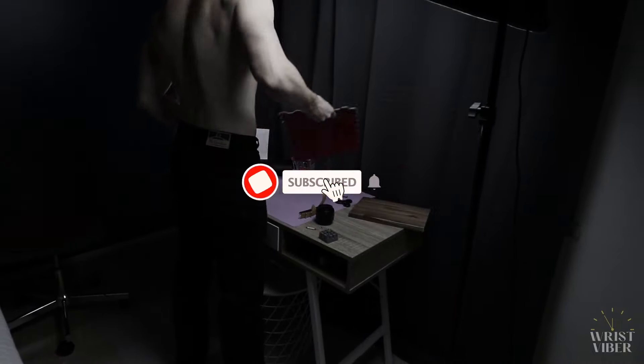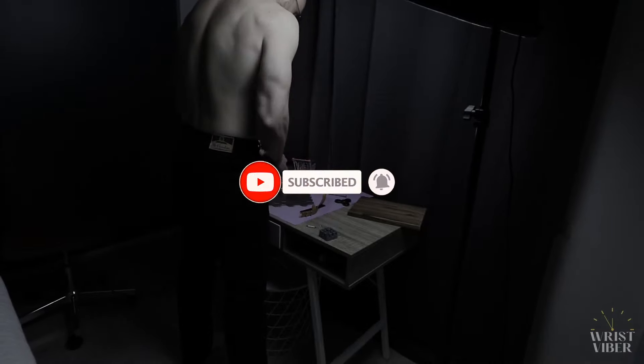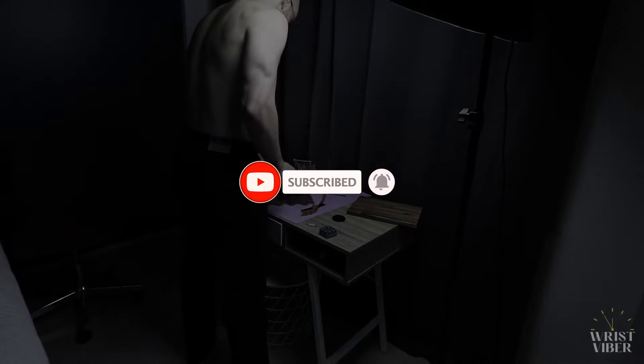I would be eternally grateful if you would like this video, and please go ahead and subscribe — I would love to see you in the next video. Thank you for watching, and don't forget to let the wrist vibe. Peace.